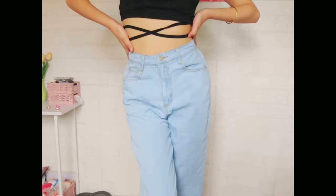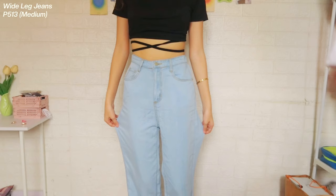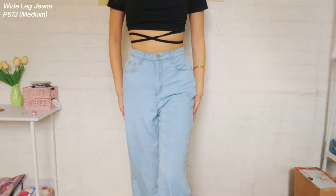Last yung jeans na nakuha ko is itong light blue na jeans. Sakto yung fit niya sa akin. Medyo stretchy din siya kasi meron siyang garter sa likod. And, meron din siyang cut dito para sa wide leg. Sakto lang din yung haba niya. And, medyo maluwag din siya since wide leg na siya. And, yung mga stitch niya is color yellow. Hindi ko alam kung nakikita niyo pero color yellow yung mga stitch niya. This one is P513 pesos. Sobrang flowy ng tela niya — hindi siya super denim pero sobrang flowy ng tela niya.